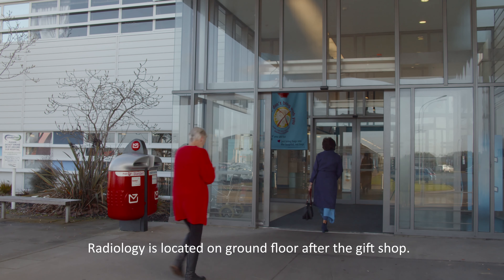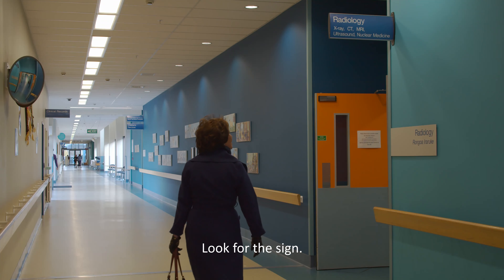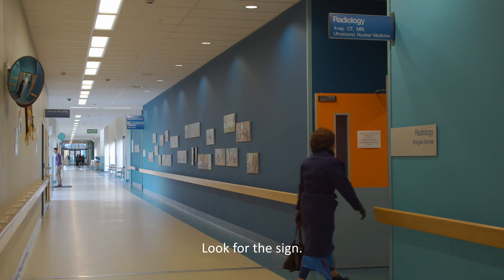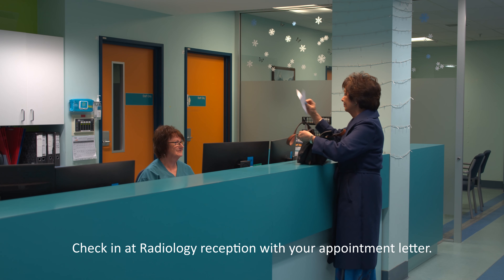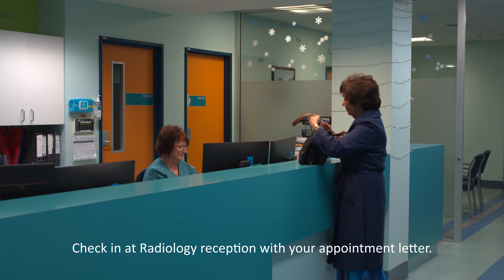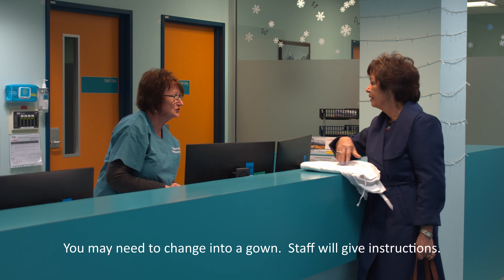For your outpatient appointment, you will find us on the ground floor of the hospital. From the main entrance, we're the first department on the right after the gift shop. When you arrive, please check in at our reception. Remember to bring your appointment letter with you to show our reception staff. They will tell you where to wait and give you a gown if you need to get changed.